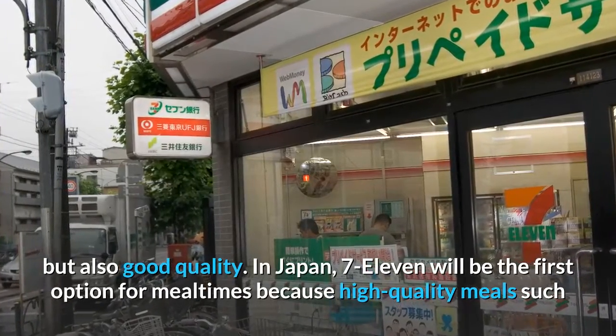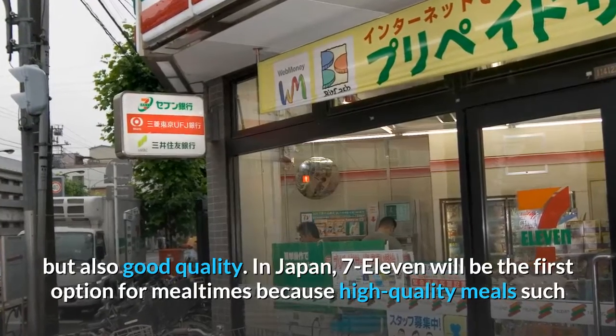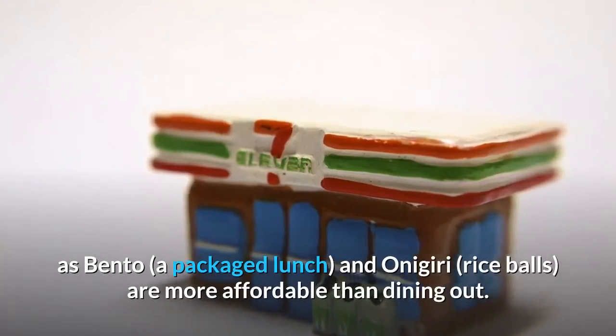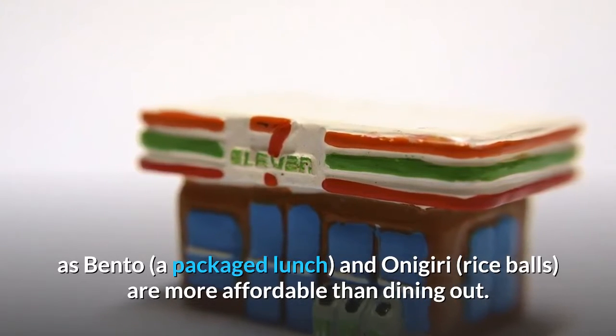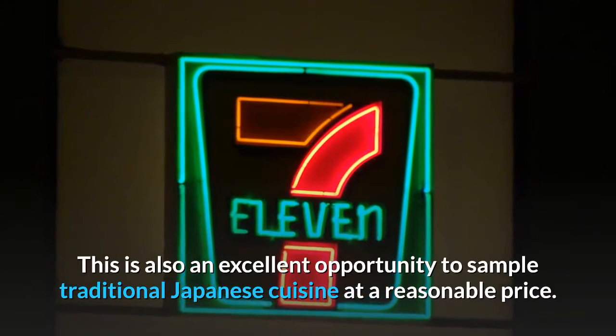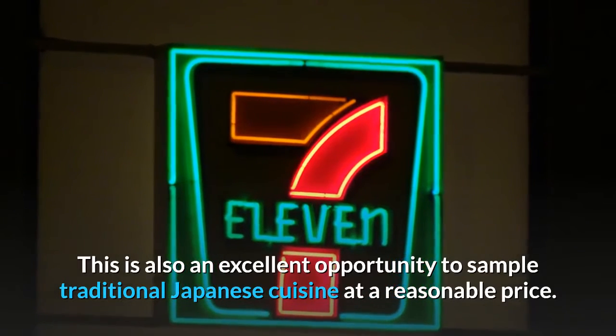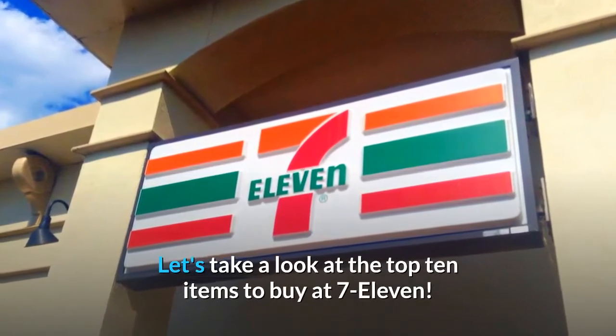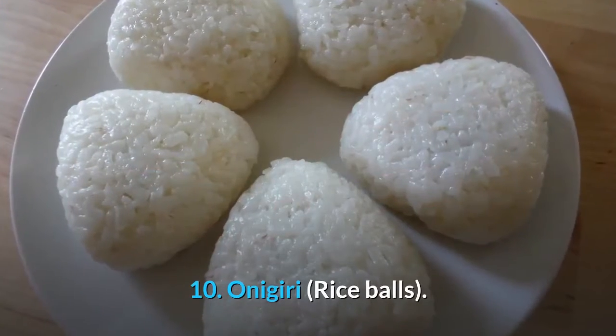In Japan, 7-11 will be the first option for mealtimes because high quality meals such as bento — a packaged lunch — and onigiri rice balls are more affordable than dining out. This is also an excellent opportunity to sample traditional Japanese cuisine at a reasonable price. Let's take a look at the top 10 items to buy at 7-11.